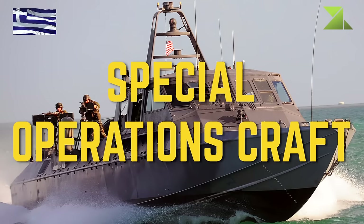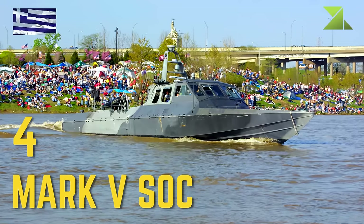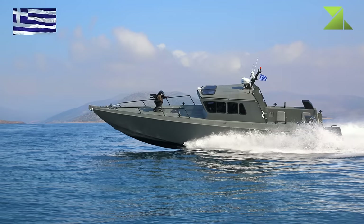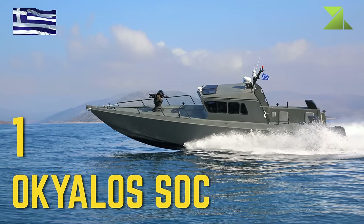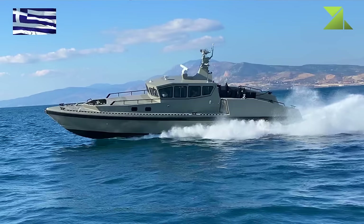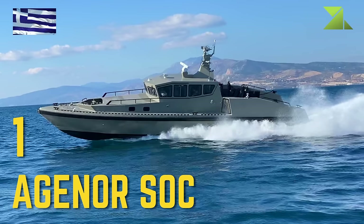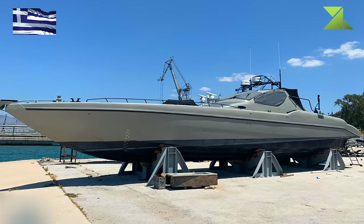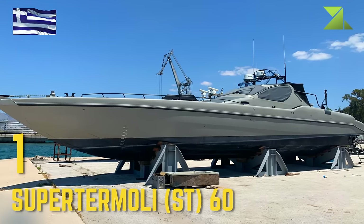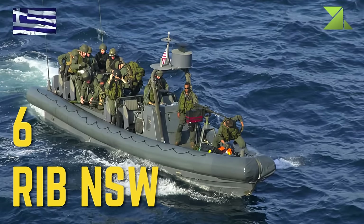Special Operations Craft: Mark V SOC, Orca SOC, Aktor SOC, Super Termoli ST-60, RIB NSW.